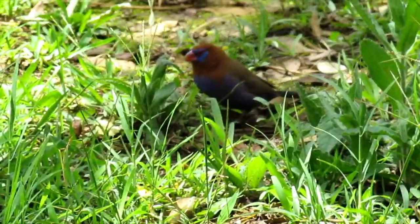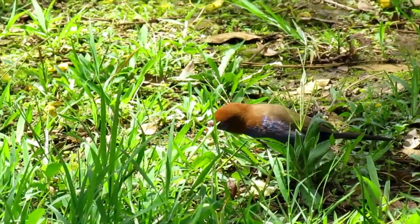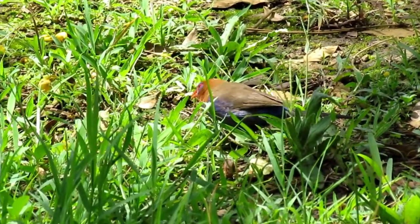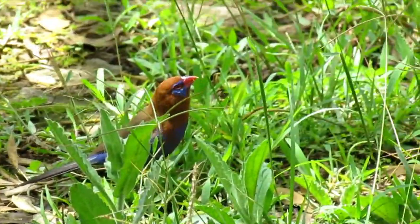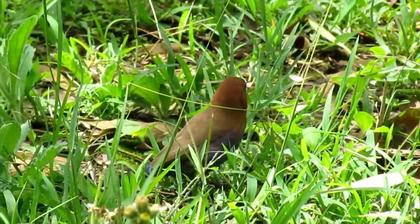It's even getting closer to me here and I'm able to see all the details of this bird. This bird is amazing. You can see the deep blue tail and a bright red bill.